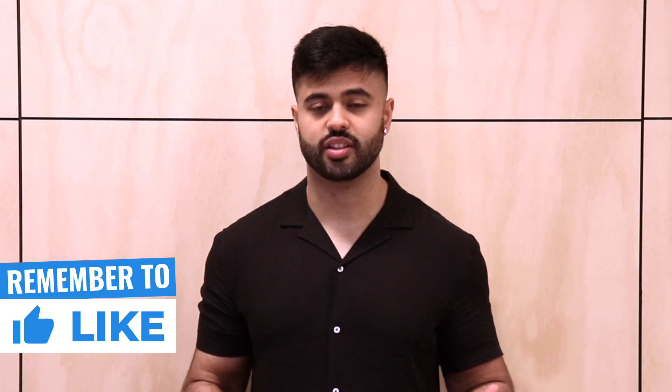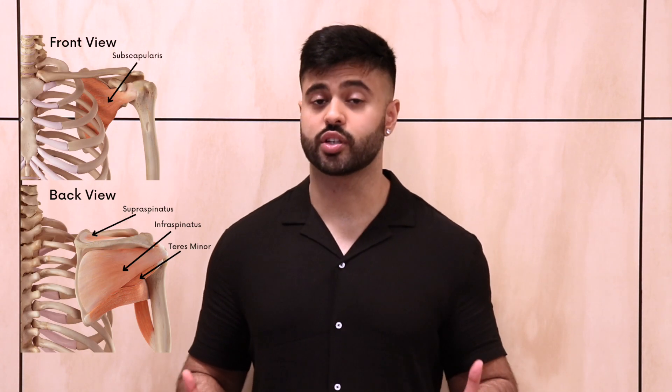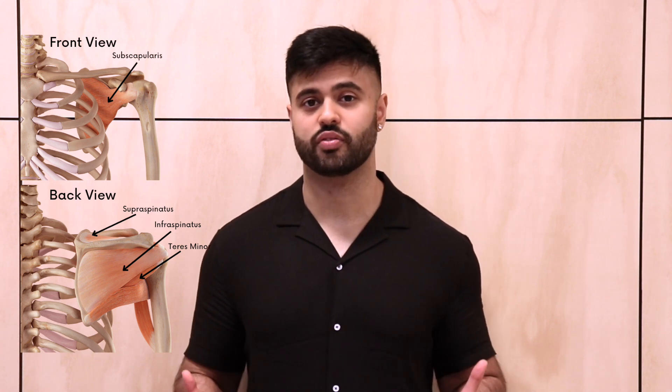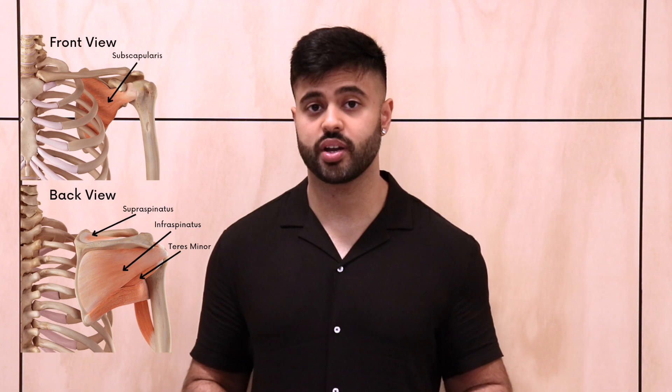Before we get into the potential cause, we must first understand the anatomy. The rotator cuff is a group of muscles located at the back of the shoulder which play an important role in maintaining stability by preventing excess movement of the humeral head. These muscles include the supraspinatus, the infraspinatus, the teres minor, and the subscapularis.